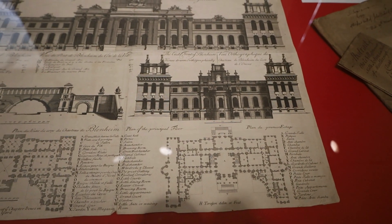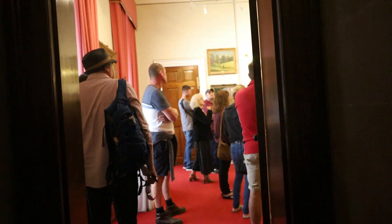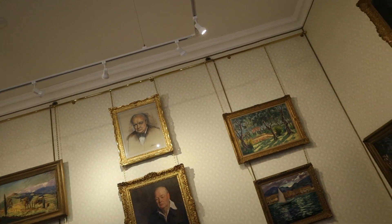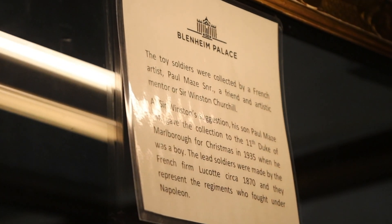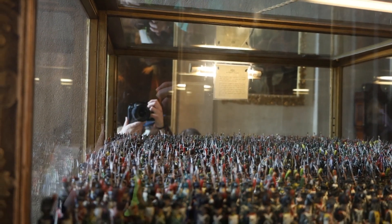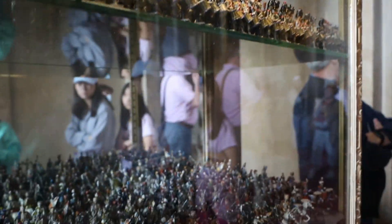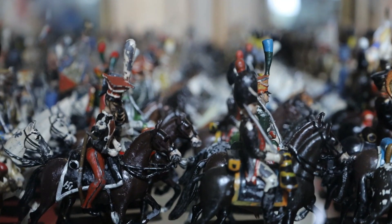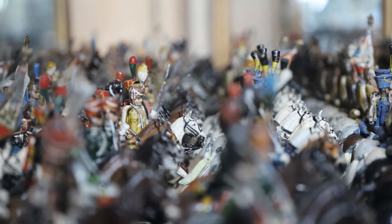They even had the blueprint, which I thought was really cool. And of course they had the room he was born in. The portraits of him were painted by other people, but all the other paintings were done by him — at least in that room. So I found this fascinating. All these little toy soldiers — they were given as a gift to the 11th Duke of Marlborough, I believe, like a Christmas gift. That is such a cool toy to have, especially back in the day.